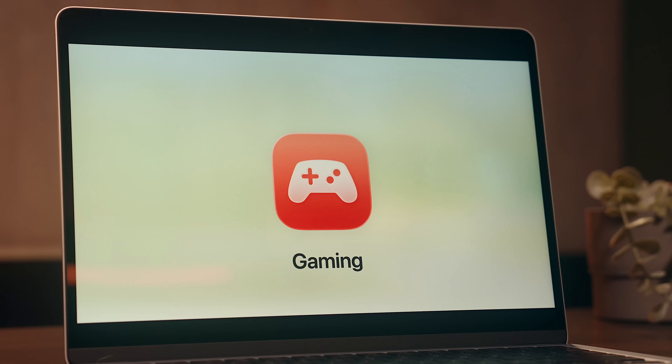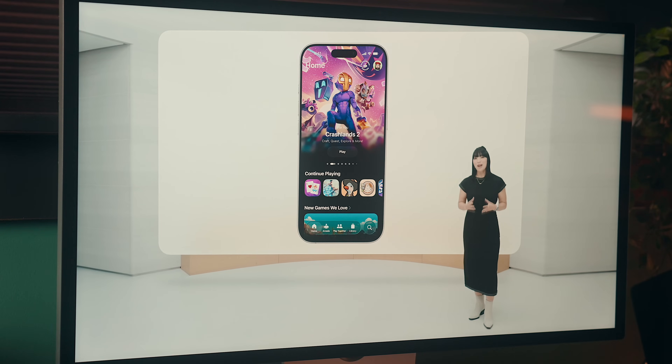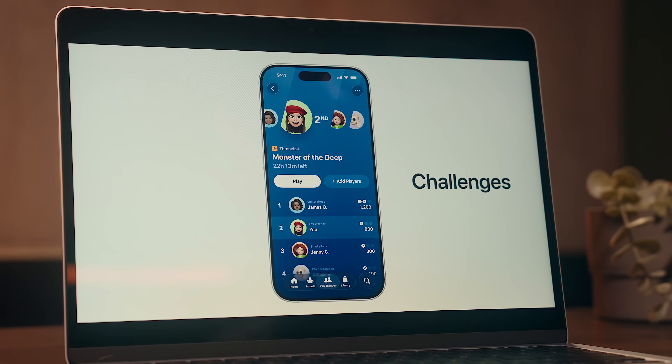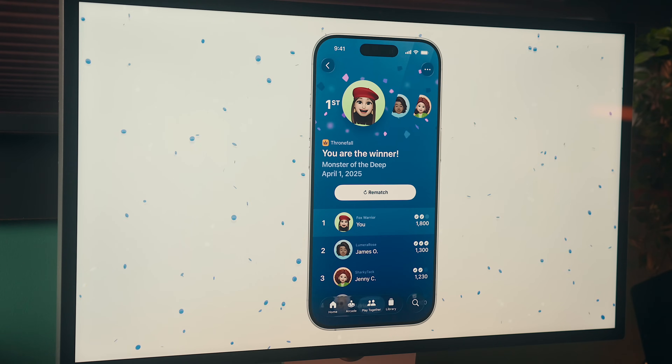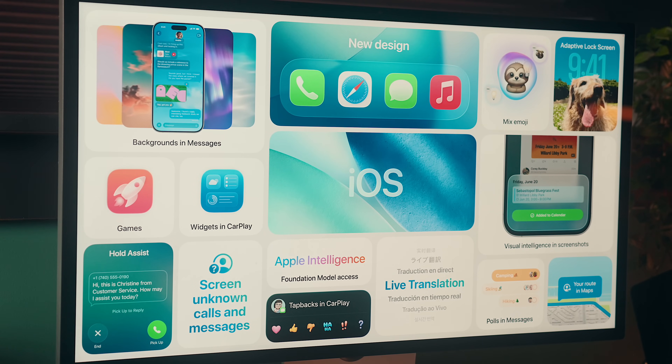Outside that, there's a new gaming app that consolidates your gaming library, Apple Arcade, and the whole experience into a centralized location, and kind of moves Apple closer to having a more legitimate gaming experience. And there were some other things here and there, like live translations across messages and calls, but in large part, that's essentially what you can expect from iOS 26 this fall.